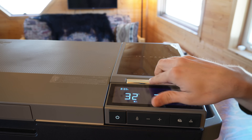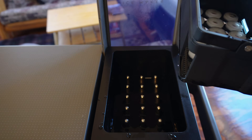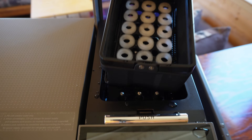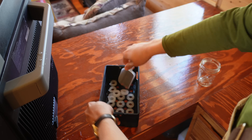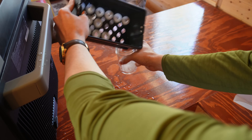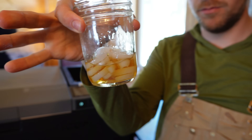It's been 12 minutes and this thing just dinged at me. It just has these little pegs that get super cold and freeze the water around them. You pull this little tray out and — voila — you've got ice. Pretty cool, actually.